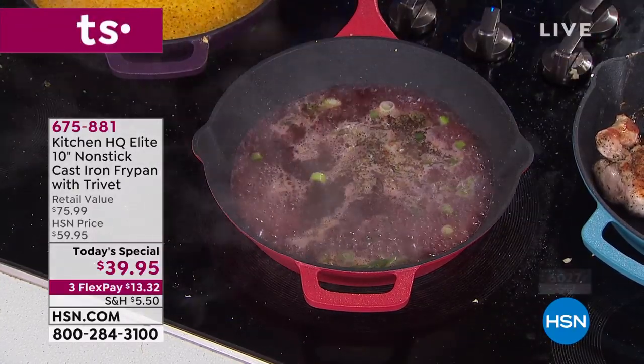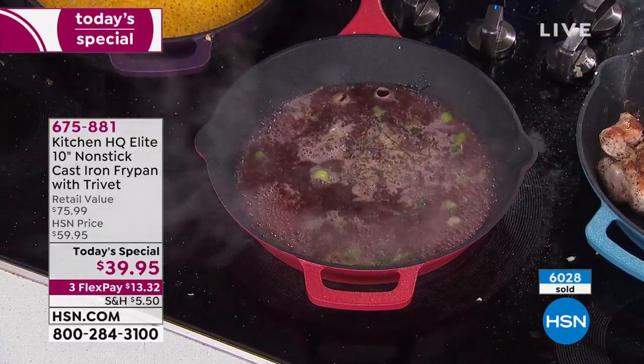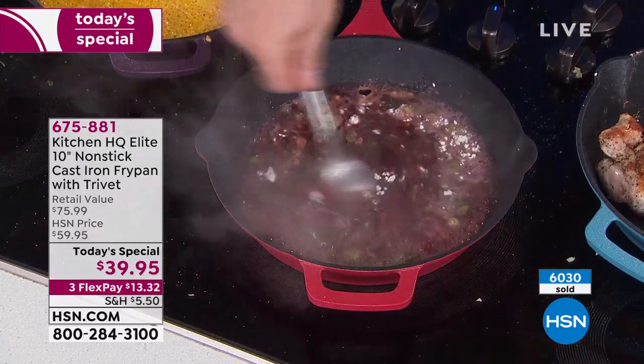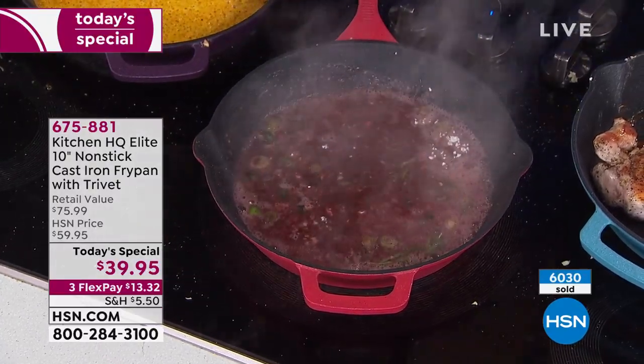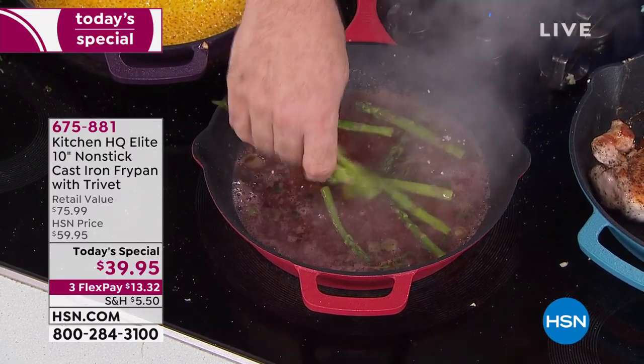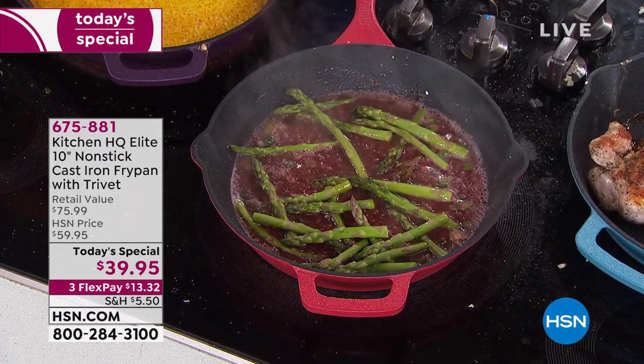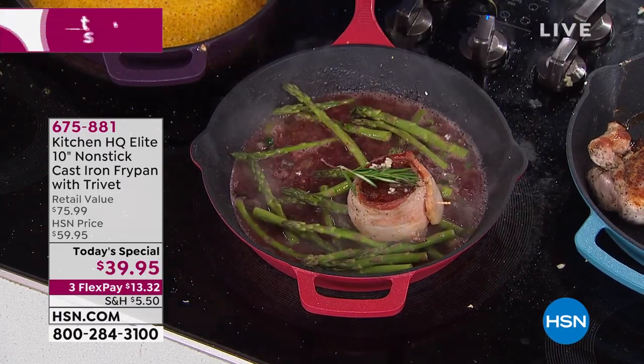Let's make it even worse — let's put balsamic in there. To thicken it up, we'll add a little bit of roux. Then I'll add some asparagus on the bottom for color. Now I want you to return the steaks to the pan.